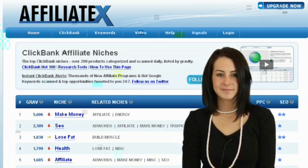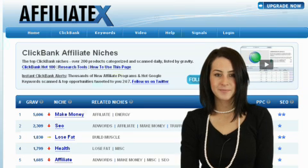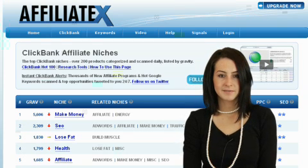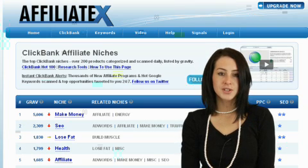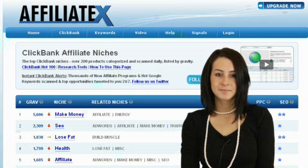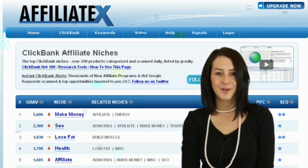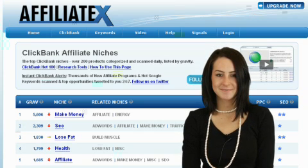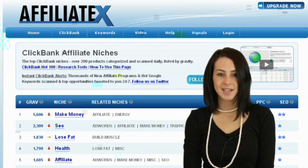Step 3: we've got our hot affiliate program, we've found a keyword that affiliates are already making money from — now for the final stage. We need to actually launch our promotion and capitalize on the opportunity. To do this successfully, you'll want to upgrade your AffiliateX Pro account. Inside your AffiliateX Pro account, you'll get access to our Daily Affiliate Profit Updates for over 3,000 Google Spy keywords and 250 of the best ClickBank products. Upgrading also gives you access to our full suite of training and software tools.